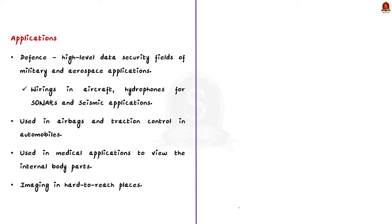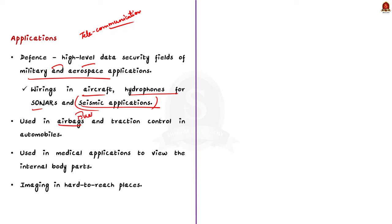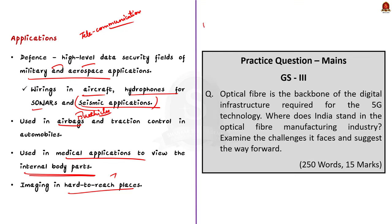Due to these advantages, optical fibers have huge applications in various sectors. Apart from telecommunications, optical fibers are used for data transmission in high-level data security fields of military and aerospace applications. They are used in wirings in aircraft, hydrophones for sonars and seismic applications, airbags and traction control in automobiles, and in medical applications to view internal body parts and imaging of hard-to-reach places. Remember all these points as this can be asked in both prelims and mains.